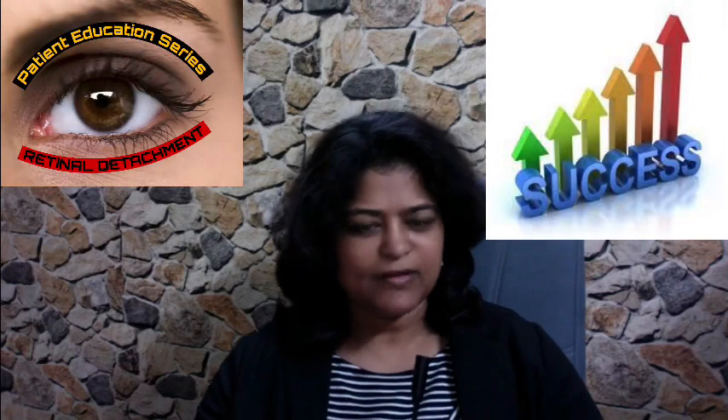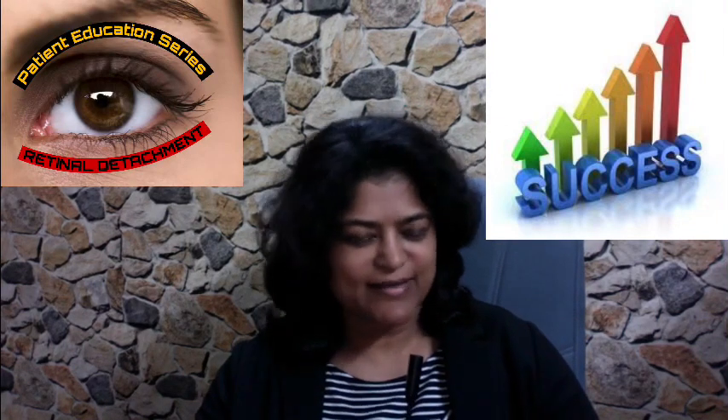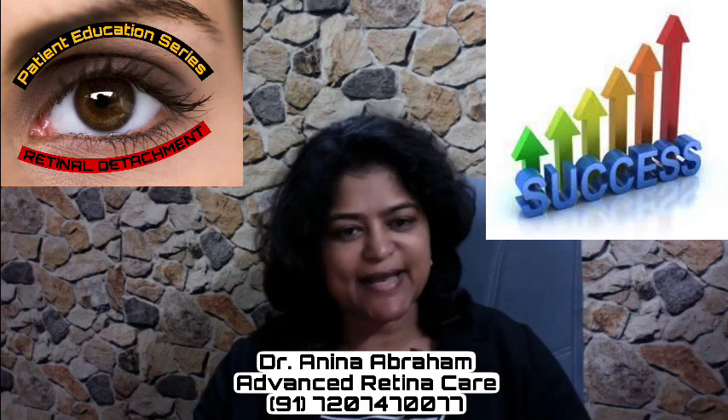What is the success rate of retinal detachment surgery? This is Dr. Anina Abraham, and we're doing a patient education series on retinal detachment.